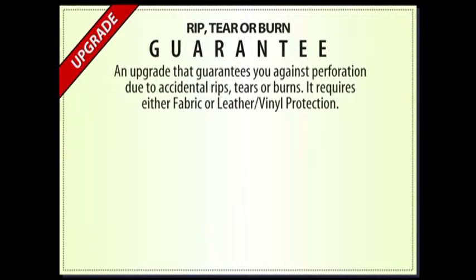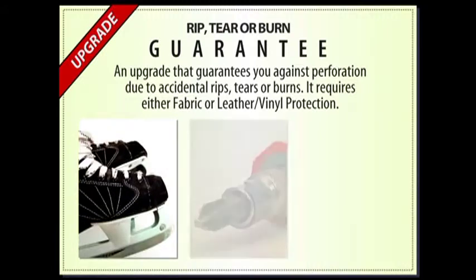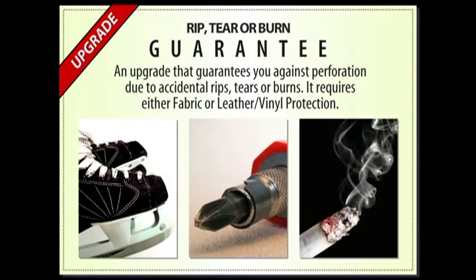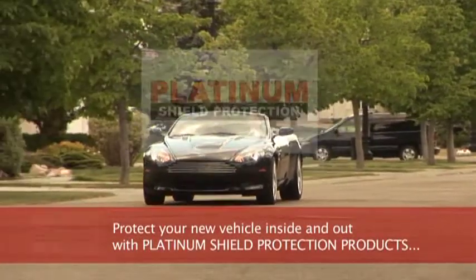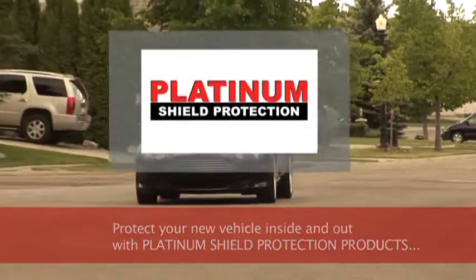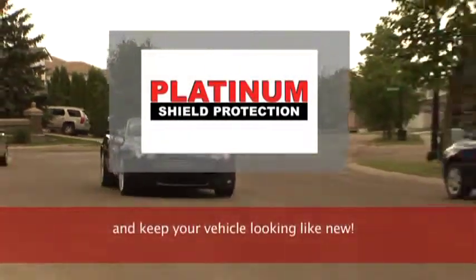You should also consider upgrading to the Rip, Tear or Burn Guarantee, which safeguards your vehicle against perforation due to accidental rips, tears or burns. Protect your new vehicle inside and out with Platinum Shield Protection Products, and keep your vehicle looking like new.